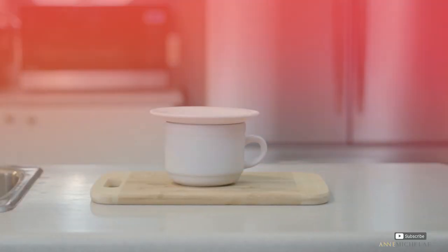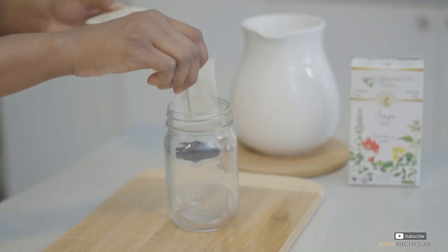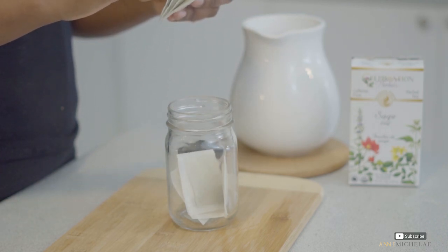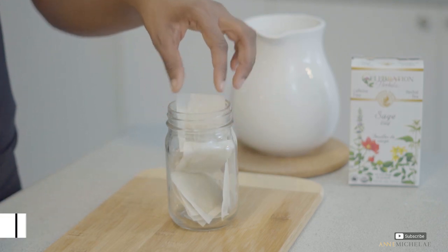You can also use the teabag form for both these herbs — just drop any amount of teabags you prefer into your mason jar. Some days I use five, six, or seven; today I'm using eight. Add your boiling water, stir, cover, and let it sit and cool until ready to use.